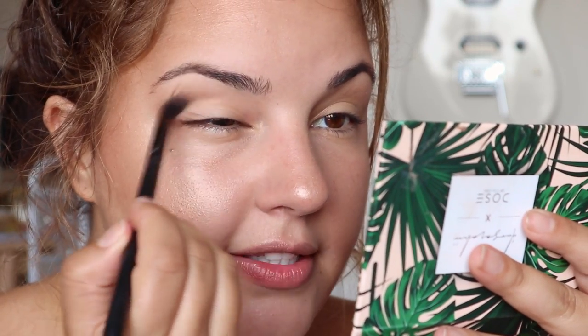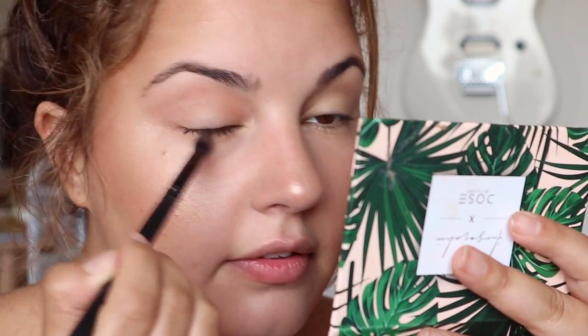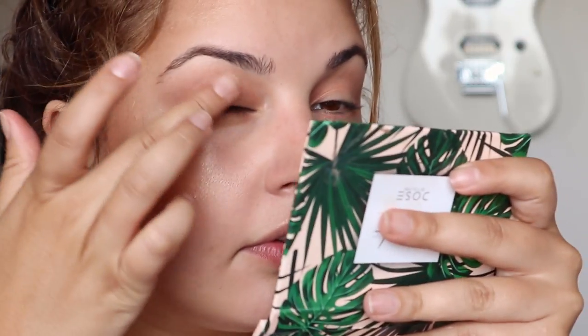For a super easy eye look without buying more products, take your blush and a fluffy crease brush — this one is the Morphe M46, about five dollars. Just place the blush in your crease to bring some life to the eyes. Then take some of that highlighter on your finger and apply it all over your lid.